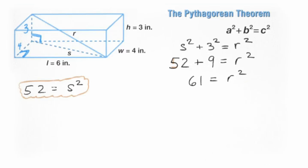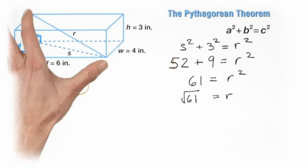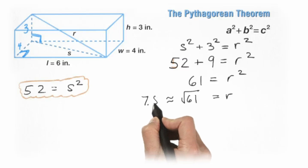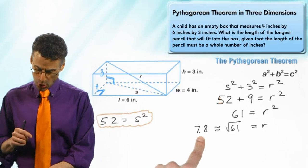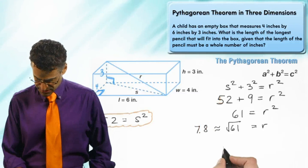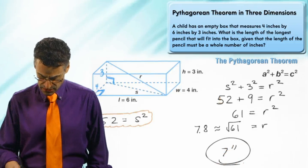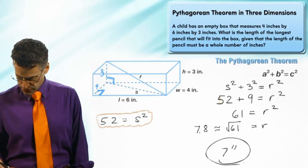Since r² = 61, r must equal the square root of 61 — because r is a length and therefore positive. Using a calculator, this is approximately 7.8. The pencils must have a whole number length, so the largest whole number less than or equal to 7.8 is seven. Seven inches is the largest whole-number length of a pencil that will fit in this box.